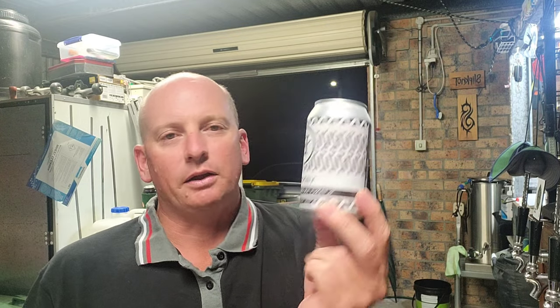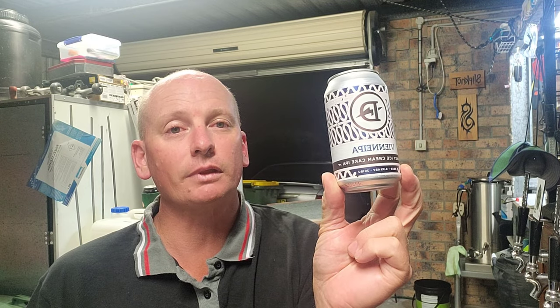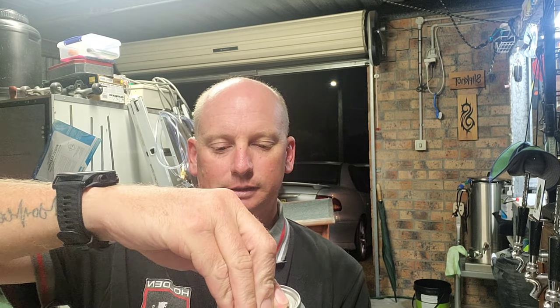I've been hanging to try this one. I've been watching a few other people across different platforms who've posted photos of this particular beer, but no real reviews. So I'm not getting a decent steer on what to expect, which is probably a good thing — I can give a pretty straightforward review of what I think of the latest Bayton's Vienna Nipper Fancy Ice Cream Cake IPA.